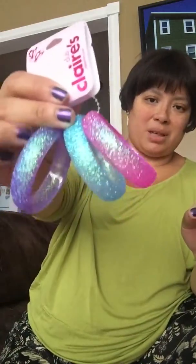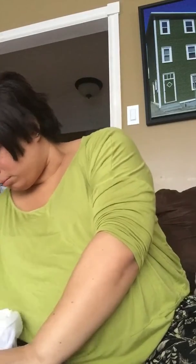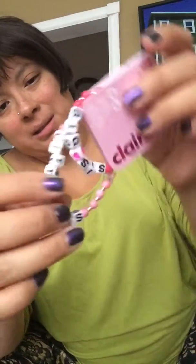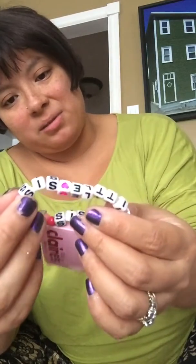I got her a couple of bracelets that she can play around with. The last thing I got her was this little bracelet — I thought it was very cute. Her mother just had another child, so she's a big sister now. The bracelet says 'big sister' and the other one says 'little sister,' so I thought this bracelet was very cute.